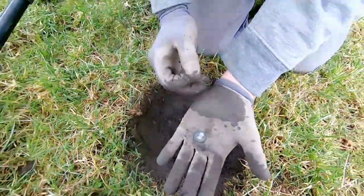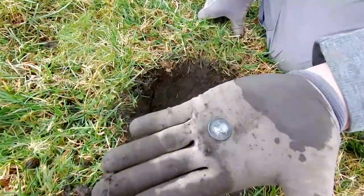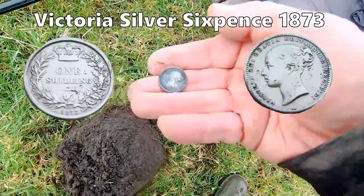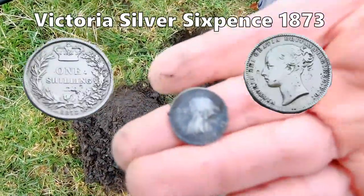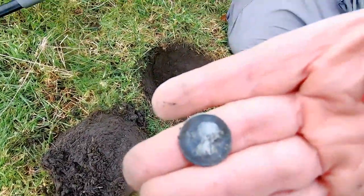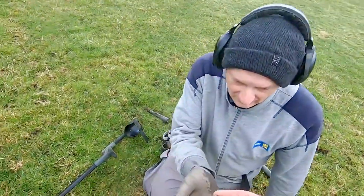Nice to have a bit of silver, isn't it? Oh yes. Spin it around there so we can get it on camera. Let's have a look here. Yes, definitely — Victoria sixpence. Well done, pal. Well done, Robin.